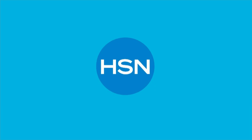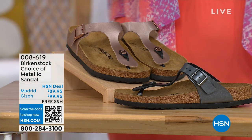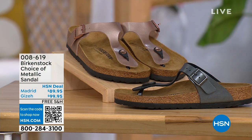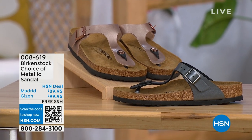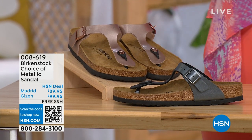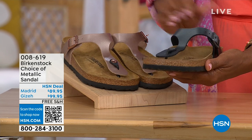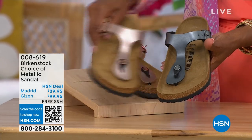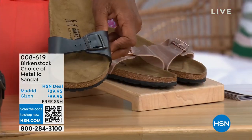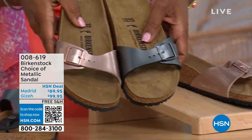Let's move on over to our next options — we do have a full hour of Birkenstock this afternoon. We're looking at black metallic or copper metallic in these choices. Not only do you have a choice of colors, but also styles. This one is called the Giza and it goes between the toes. This one is called the Madrid — the original — in black metallic or copper metallic.